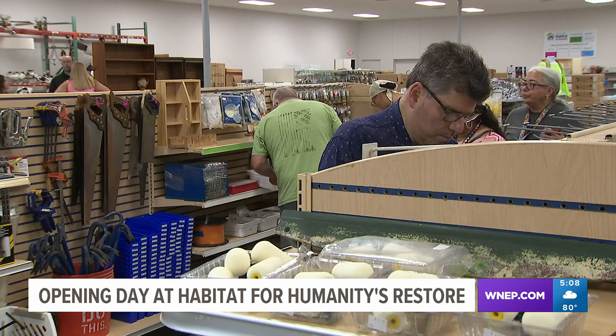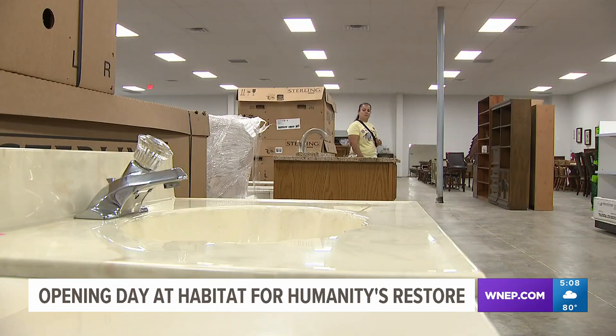Purchases made here will help the nonprofit continue its mission of giving people an affordable place to live. We're helping people who really truly need the help, that may not have the funds to go out and get into the open market and just get into a new home.